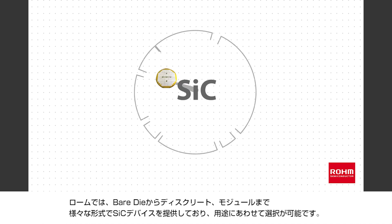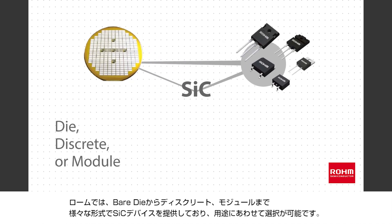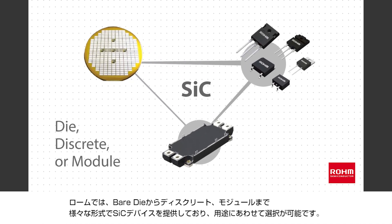Roam provides silicon carbide devices in die, discrete package, or module formats, which fit different requirements during the design of many applications.